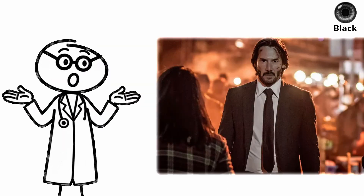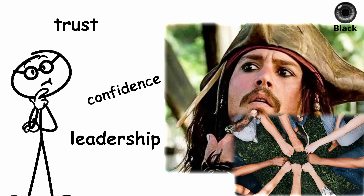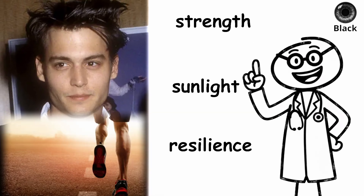Because of their depth, dark eyes often appear steady and calm — a social cue for trust and confidence that helped in leadership and community survival. If you have black eyes, your vision is built for strength, sunlight, and resilience — the eyes of endurance.